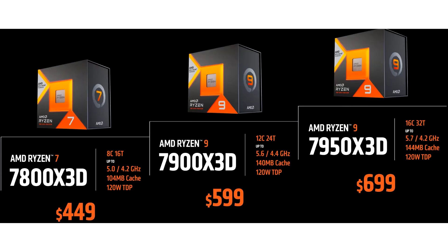AMD Ryzen 9 7950X3D will go on sale on February 28 at a price of $699. AMD says its flagship 16-core Ryzen 9 7950X3D processor will cost the same price as the original 16-core Ryzen 9 7950X based on the Zen 4 architecture at launch, which is $699.